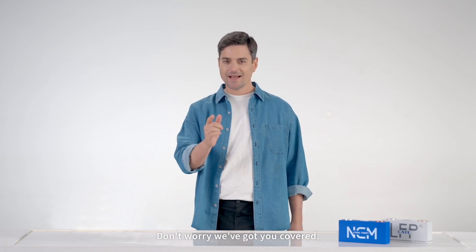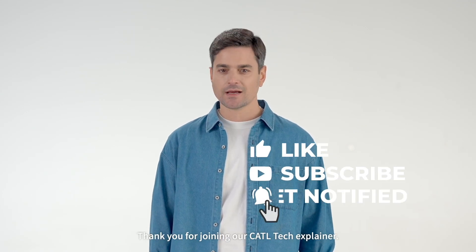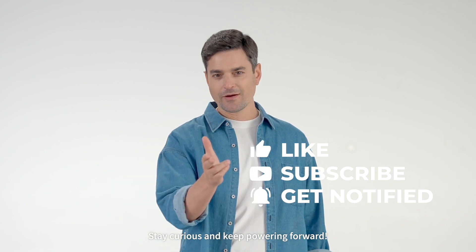Don't worry, we've got you covered. That's all for today. Thank you for joining our CATL Tech Explainer. Stay curious and keep powering forward.